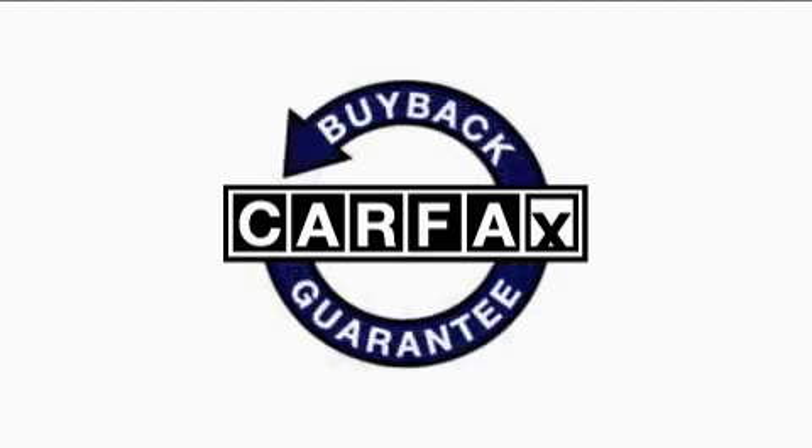This vehicle has fewer than 45,000 miles on the odometer. This BMW has had only one owner, and it qualifies for the Carfax buyback guarantee.